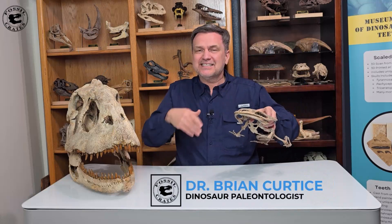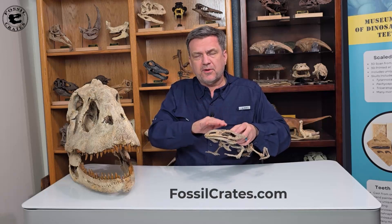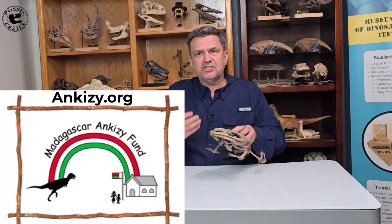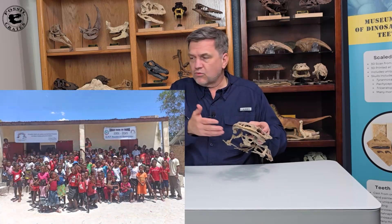I'm Dr. Brian Curtis of Fossil Crates. Thank you kindly. Oh, I should tell you — get yours today at FossilCrates.com, and you should be aware that a large percentage of your purchase is donated to the Ankezi Fund. The Ankezi Fund is a charity that helps Malagasy children with education and healthcare in the villages right by where these Madagascar fossils are found. Thank you kindly. Adios.